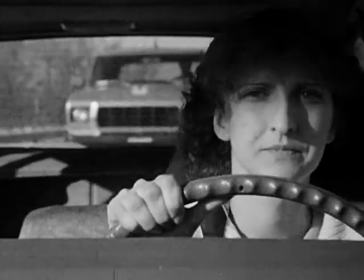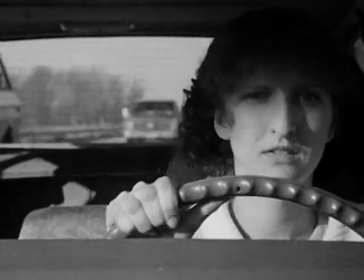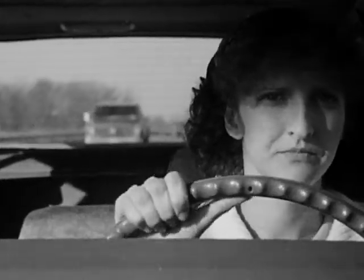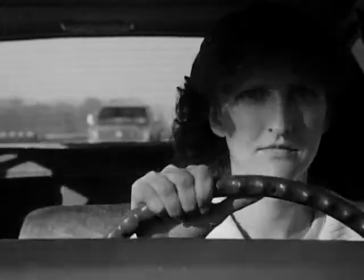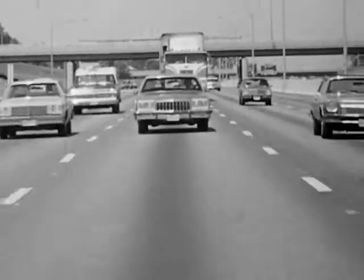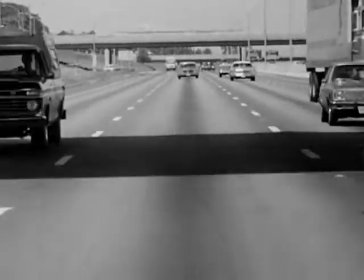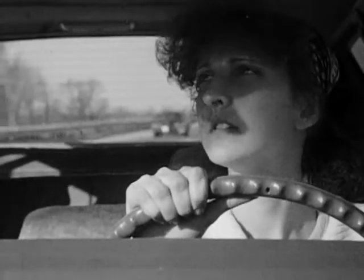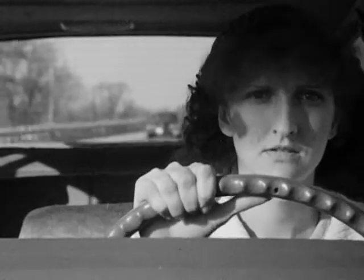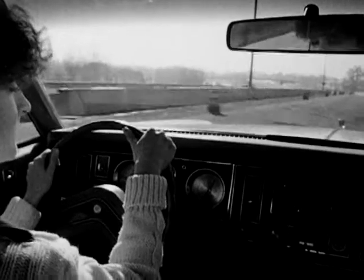Because of the blind spots to your rear and to your right, head checks are an important part of the scanning process. Always turn your head in the direction or lane you plan to move into whenever you change your intended path of travel. Never rely on the rear vision mirrors alone. Always return your central vision to your intended path of travel. Use your side vision for information along the edges of the traffic scene.